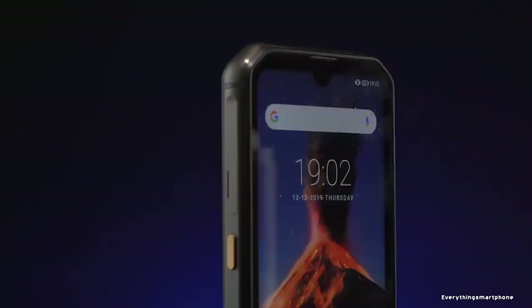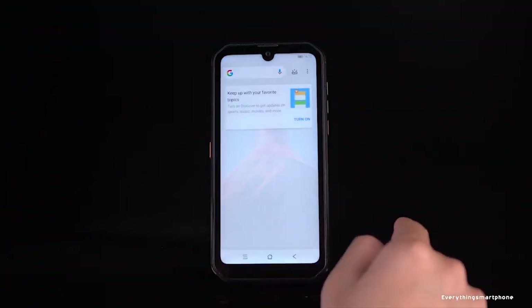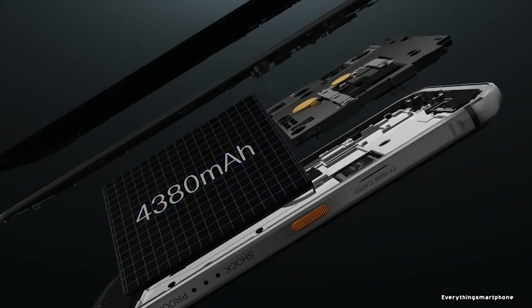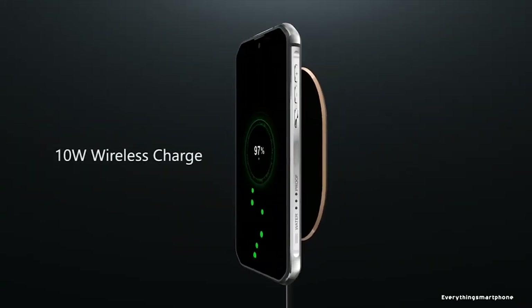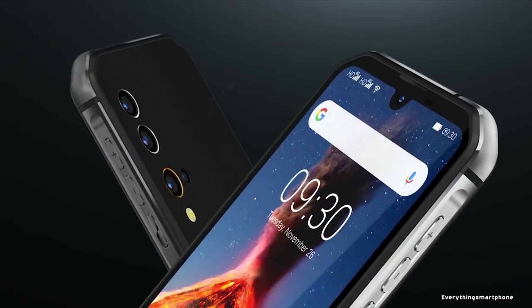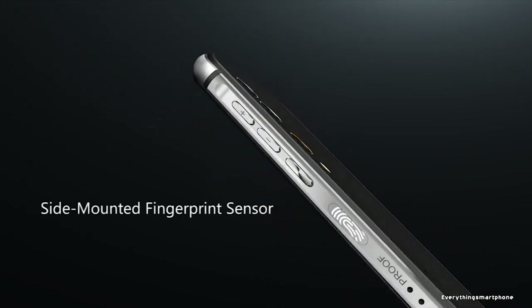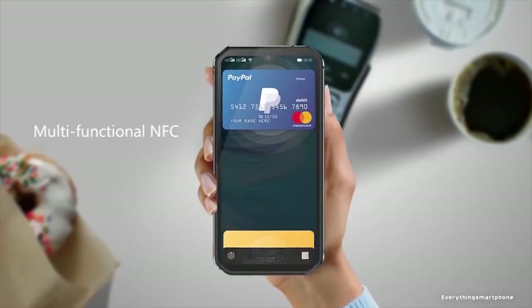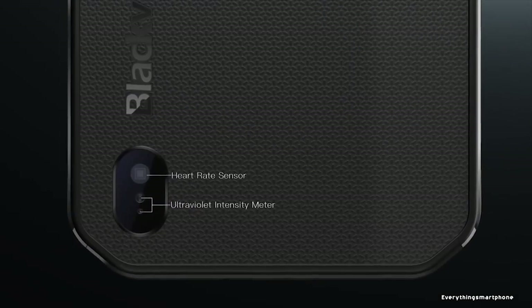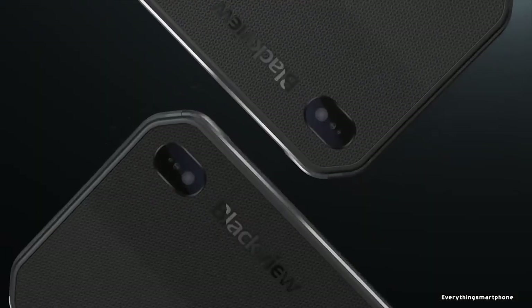The Blackview BV9900 runs Android 9 Pie, with features including heart rate monitor, barometer, hydrometer, UV filter, and NFC. As for the battery, it has a 4380 mAh non-removable battery with 18W fast charging and 10W wireless charging — enough for 8 hours of video playback, 8 hours of gaming, 22 hours of music, 28 hours of calling, and a standby time of 528 hours. Available in black and silver, weighing about 264 grams.